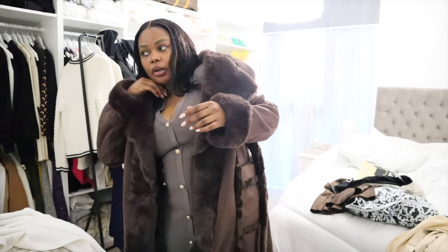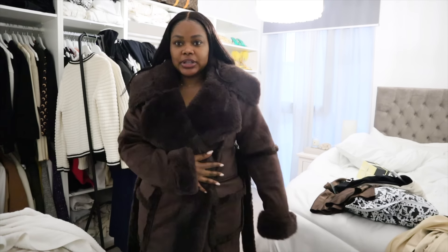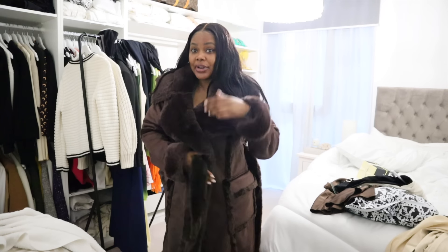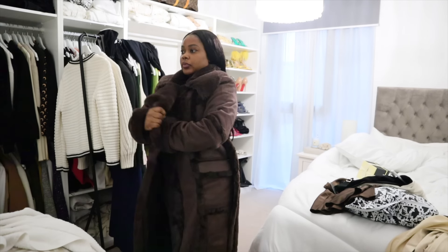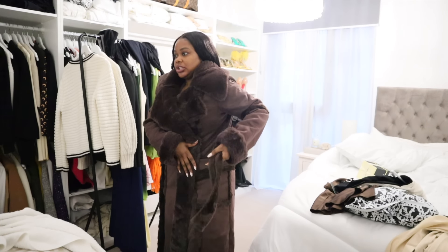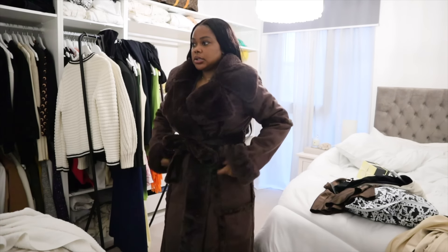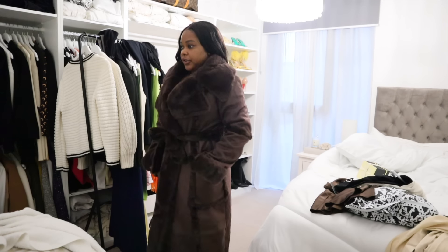I've got it in a size 14 because I want to be able to wear a jumper underneath. Wow, what do you guys think? This is beautiful. Stunning coat. It feels very, very warm — I'm not going to lie to you, babe. It's a bit big but I think it's better so I can wear a jumper underneath. It doesn't have any buttons, so you literally just tie it. It looks like a teddy coat. This is beautiful, stunning. It features two pockets.